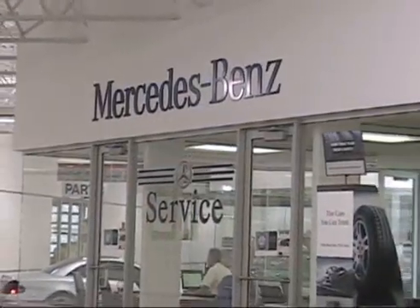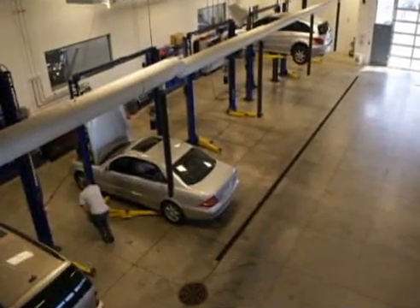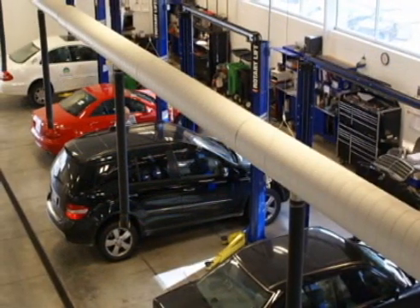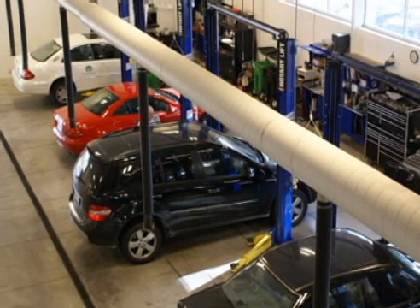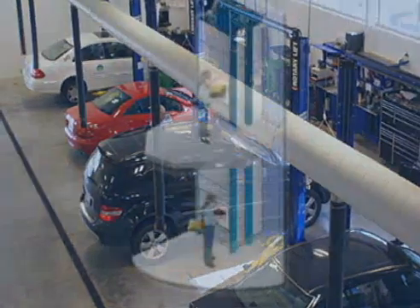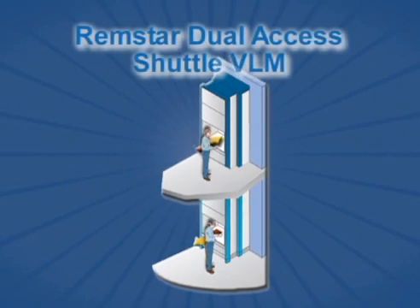Service technicians waiting for parts to be retrieved from the second floor are not productive. The ability of the parts department to get parts to the technicians in a timely manner impacts overall customer satisfaction and dealership profitability. To keep parts accessible in the new building, Zimbrick European installed a dual-access Shuttle VLM in the parts department.